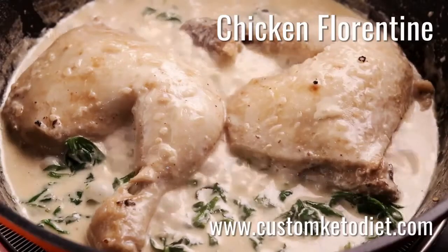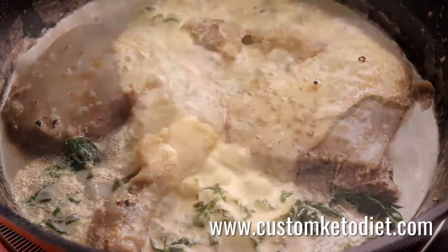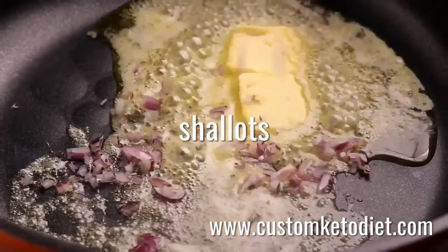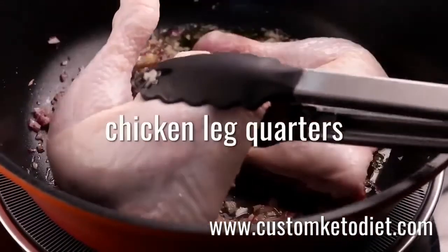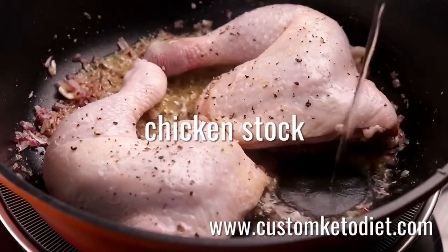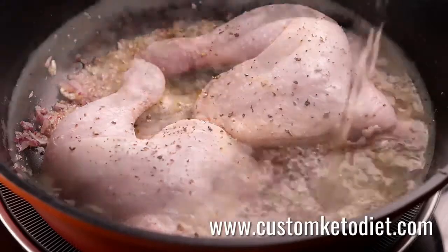Recipe number three: keto chicken florentine is a delicious, rich chicken dinner perfect for any night of the week. If you're craving a meal that's rich in flavor and easy to cook, this chicken florentine will definitely satisfy you. You can prepare this hearty meal even if you struggle with cooking — perfect to serve during dinner with your loved ones.